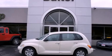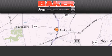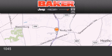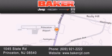Please call us today for more information on this great vehicle. Stop by and visit us today at Baker Chrysler Jeep Dodge in Princeton, Trenton, Edison, Plainfield, and Lakewood.